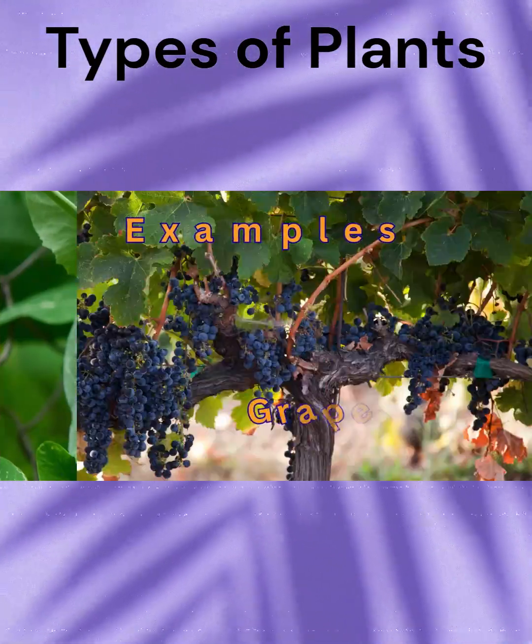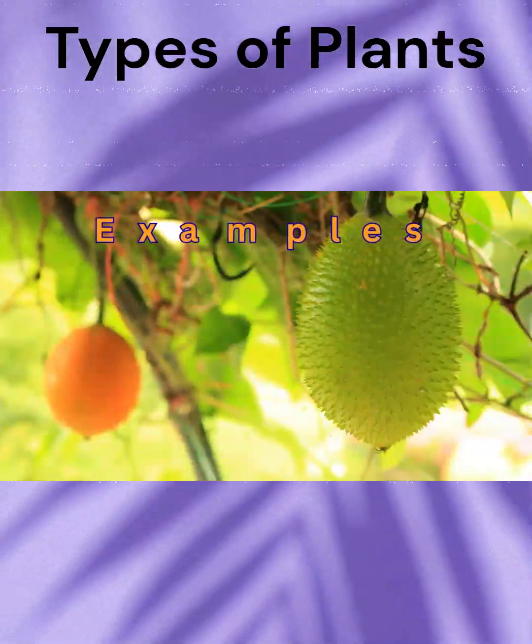Examples include pea plants, grapevine, sweet gourd, and money plants.